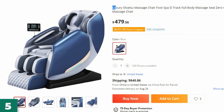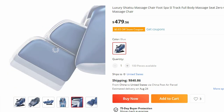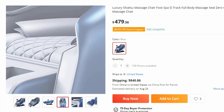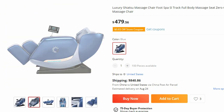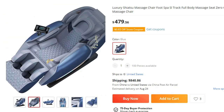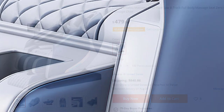Number 5: Luxury Shiatsu Massage Chair Foot Spa SL Track — now you can get it at around $480. Experience the pinnacle of relaxation and luxury with the Extraordinary Luxury Shiatsu Massage Chair. This advanced chair is designed to provide a comprehensive and invigorating massage experience, featuring a foot spa, SL track system, full-body massage capabilities, and zero-gravity functionality.